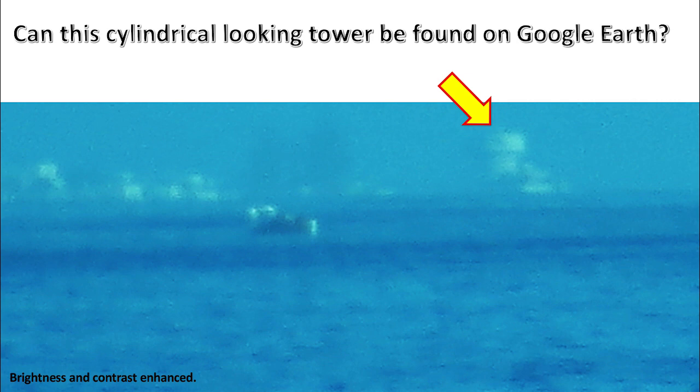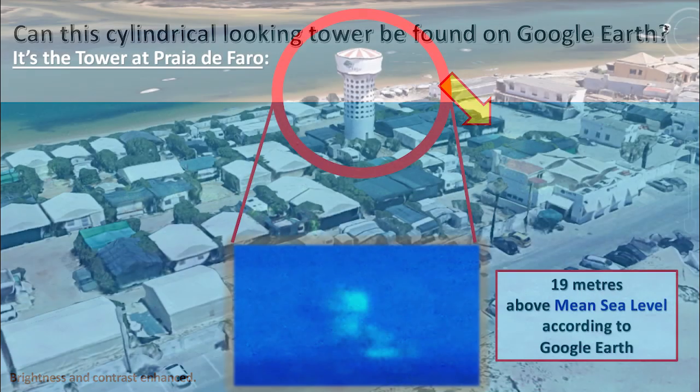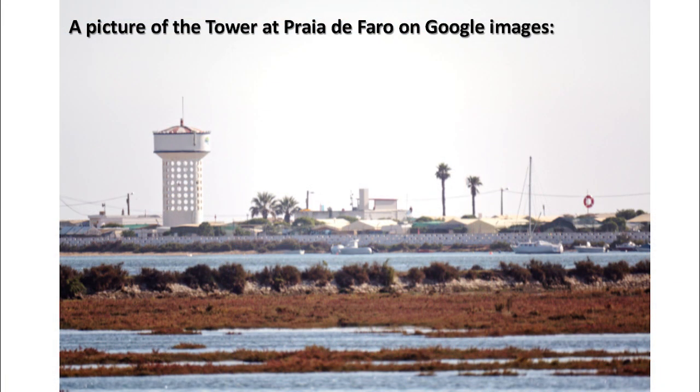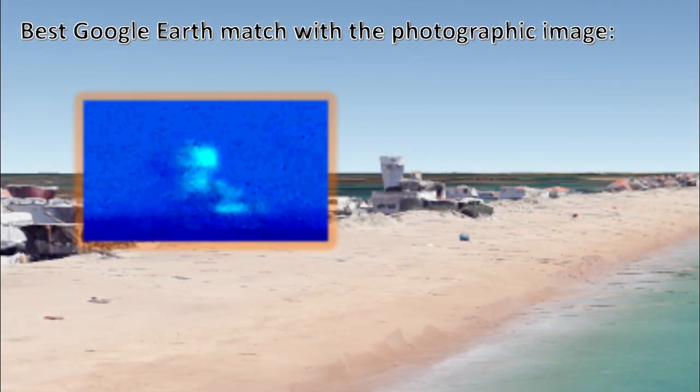Can this cylindrical-looking tower be found on Google Earth? It's the tower at Praia de Faro — 19 meters above mean sea level, according to Google Earth. A picture of the tower at Praia de Faro on Google Images. Best Google Earth match with a photographic image.